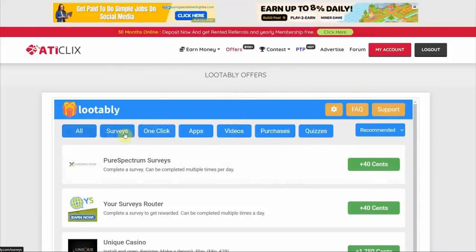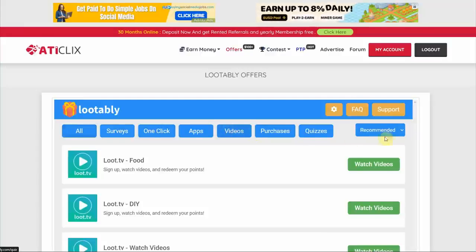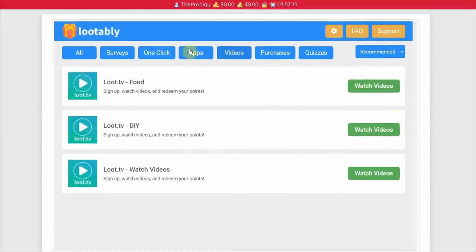The offers include surveys, one-click, apps, videos, purchases, and quizzes. Today we'll focus on watching videos because it's the simplest thing to do and most of us love binge-watching. So just click on 'Videos,' and you'll land on a page where you can choose from video categories such as food, DIY videos, and random videos — just pick the one you like.